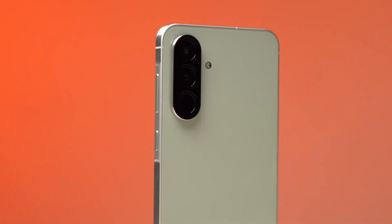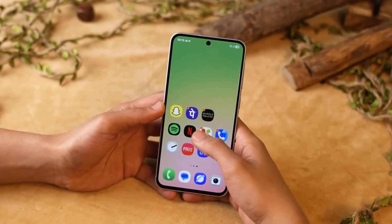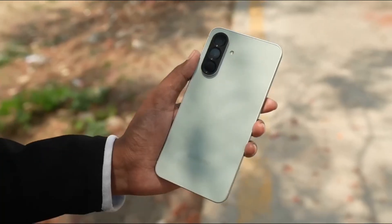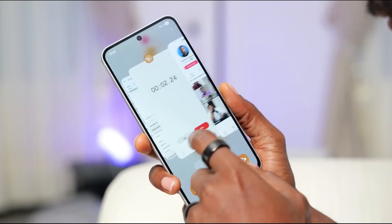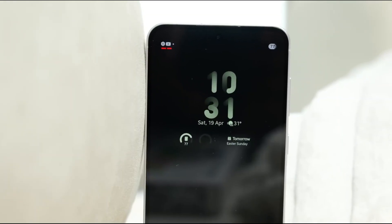So here's the real question, and I want you to think about this honestly: do you want Samsung to keep playing it safe with polished, dependable mid-range phones? Or is it time for the A series to take real risks again? Scroll down, drop your take in the comments, and read what others are saying.